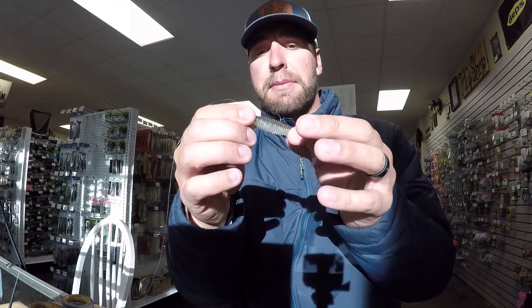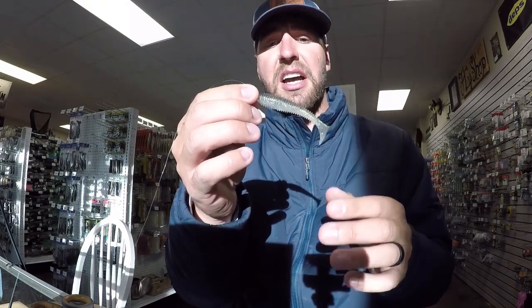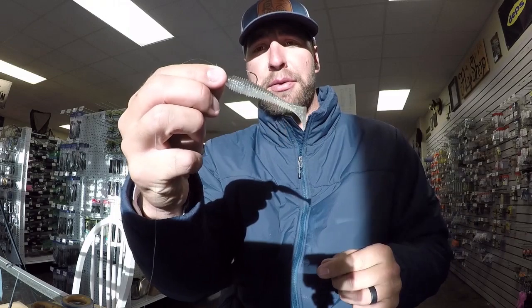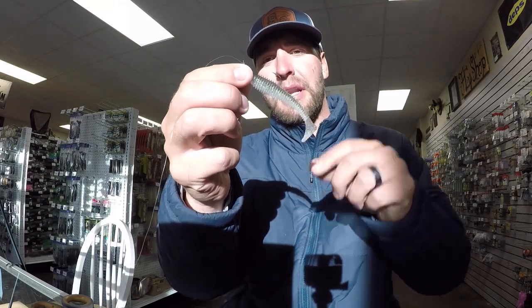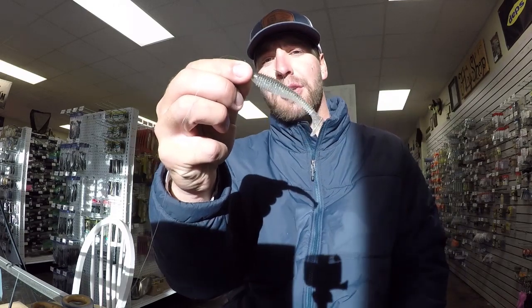We've got everything at Dreamcatcher's Fish and Supply — call us. We've got the Kai-Tecs, the Kai-Tec tungsten heads, all the colors you could ever want. Call us at 828-354-0250 and we'll ship them to you and get you dialed in. Kai-Tec Fat Swing Impact, 3.3 or 2.8, tungsten, quarter-ounce, 2-aught hook — really hard to beat.